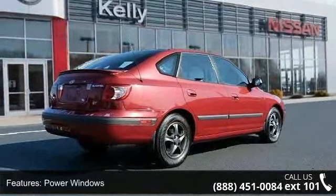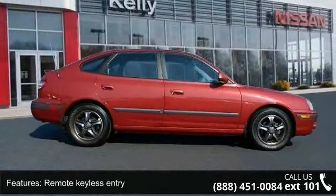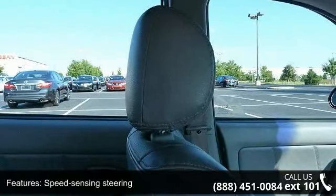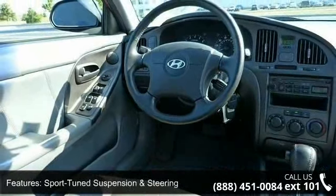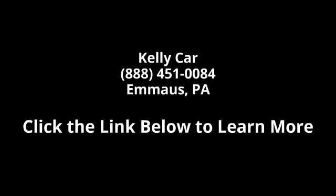If you are looking for a solid pre-owned car this might be the one. This car won't be available much longer. Call now to schedule a test drive at our dealership. Thank you.